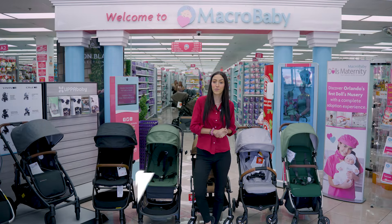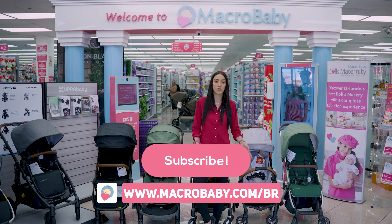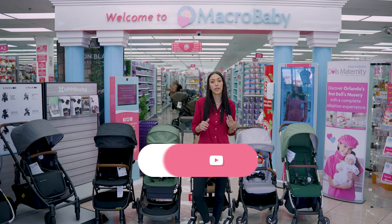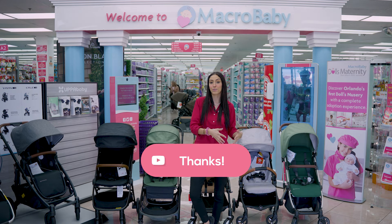That was it — thank you so much for watching! If you want to purchase any of these, just go to maccribby.com or come to our store here in Orlando. Also, like this video and subscribe for more.